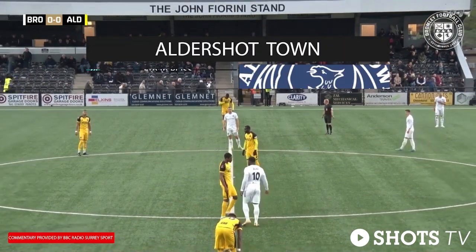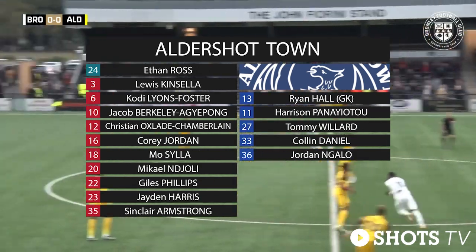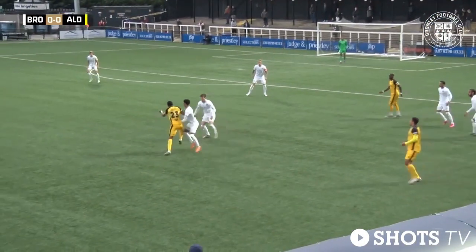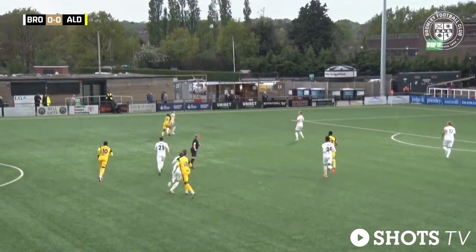Ready for it, the shots line up as follows: Ethan Ross in goal, a back three of Phillips, Jordan and Lyons-Foster. Corey Jordan back in the starting lineup there. Kinsella left wing back, Oxlade-Chamberlain right wing back, and Siller and Harris in the centre of midfield. Second ball as well.